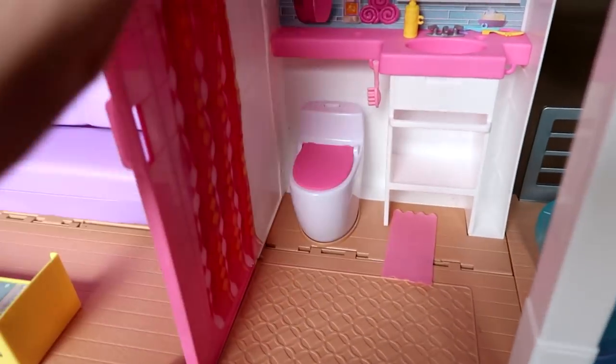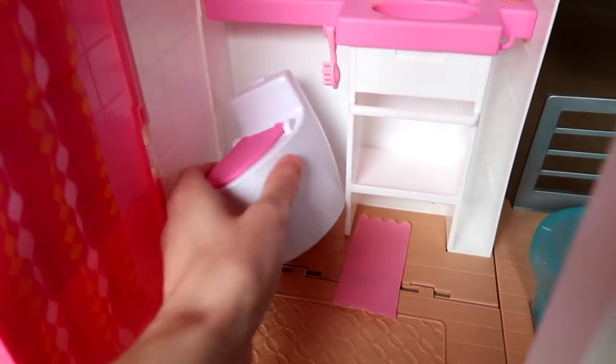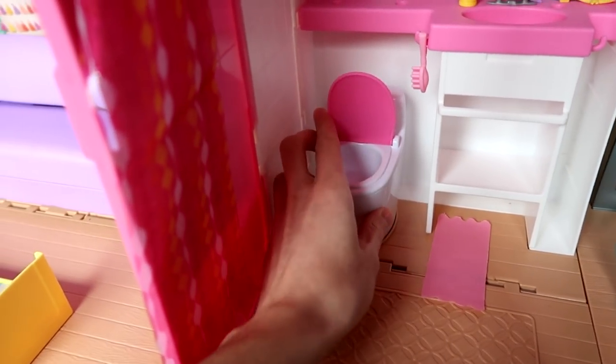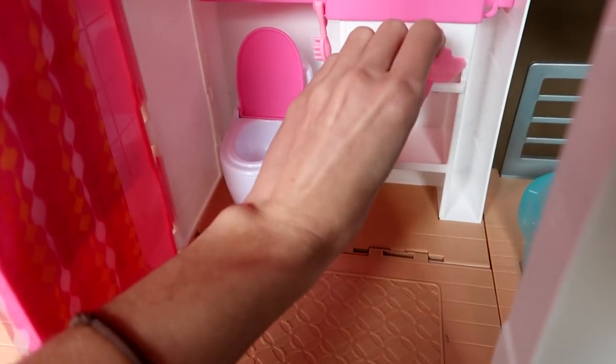I'm loving all the stickers and backgrounds — they're so nice and homey. We have a shower curtain that pulls out, which is neat, and you can fold it back when they're done showering. We also have a toilet — there's a button on it that makes sounds. You install one triple-A battery for the toilet, and then downstairs the kitchen takes three batteries.